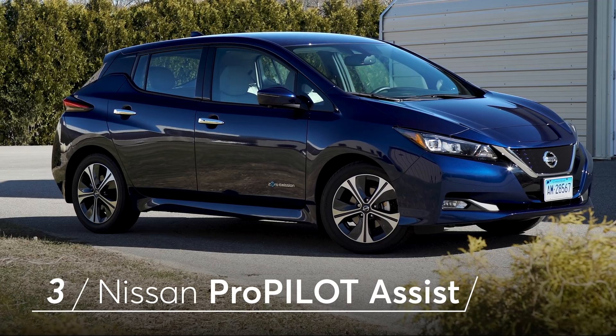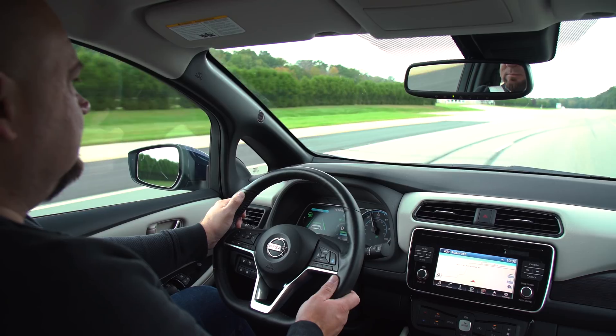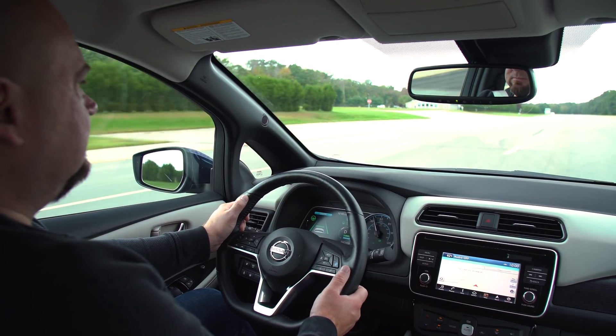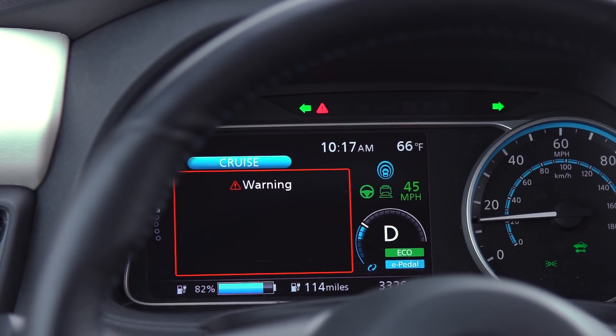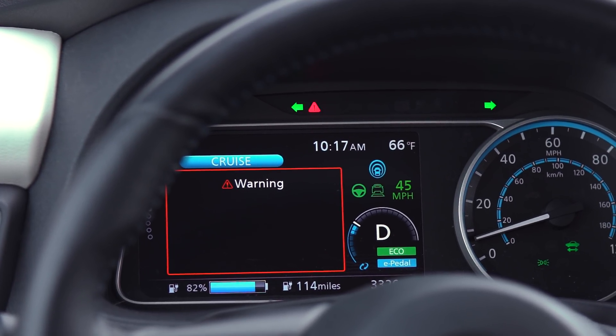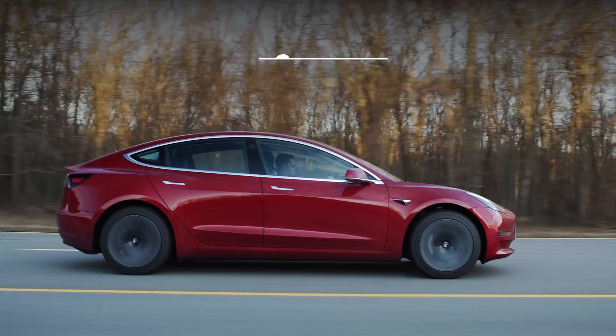At number three on our list is Nissan's ProPilot Assist. One highlight with this system is that when ProPilot Assist stops receiving feedback from the driver, it does a good job of trying to keep the driver safe by tapping the brakes a number of times to get the driver's attention before bringing the car to a complete stop in its lane.